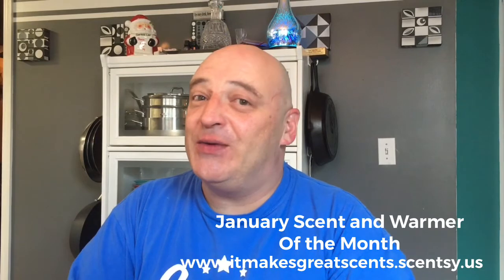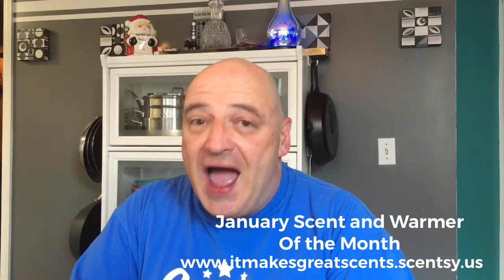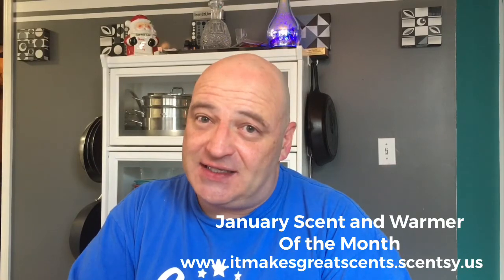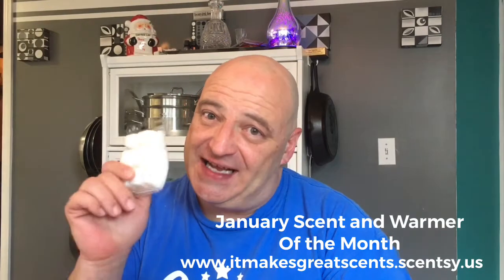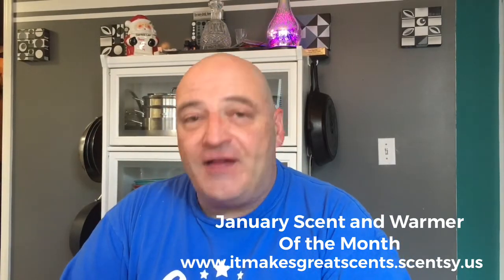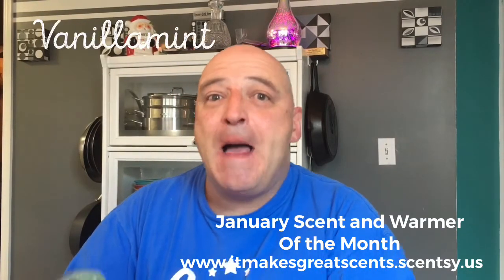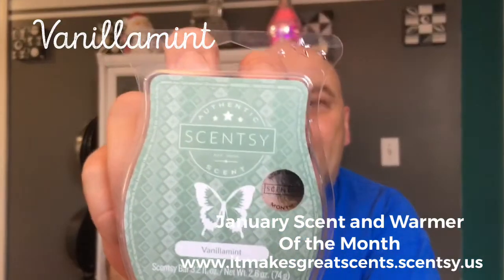I know I'm a little tardy with this video and I do apologize about that, but everyone that I have let smell this scent absolutely loves it. This is the Scent and Warmer of the Month for January 2018. Starting off with the Scent of the Month — the Scent of the Month is Vanilla Mint.